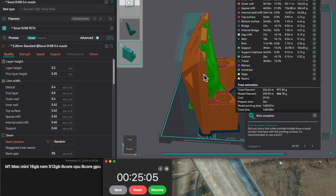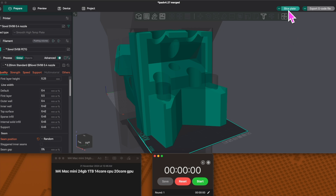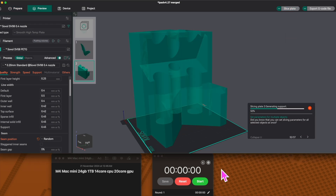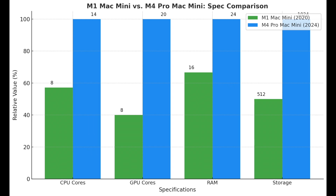The M1 Mac Mini completed the slicing task in 25 seconds. The M4 Pro Mac Mini finished in just 11 seconds. That's a 56% reduction in time. For anyone who slices dozens of files a week, this isn't just faster — it's the kind of speed that makes you want to slice extra prints just for fun.